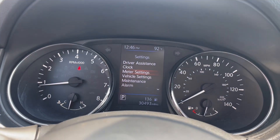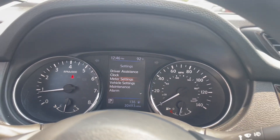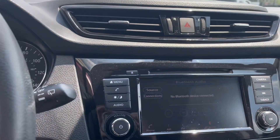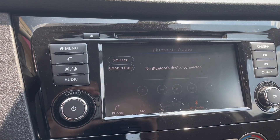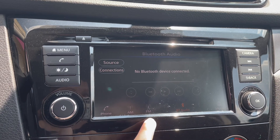Up on the instrument panel you'll see that there's about 30,000 miles on this Rogue. Over on the screen here is your stereo, which has FM and AM radio, Sirius XM radio, and a CD player.